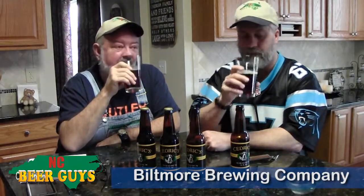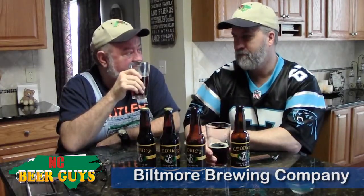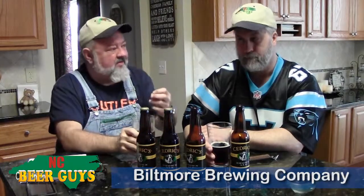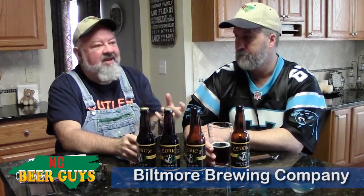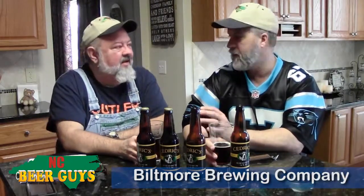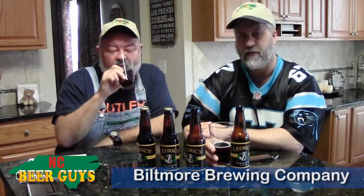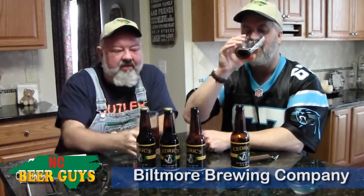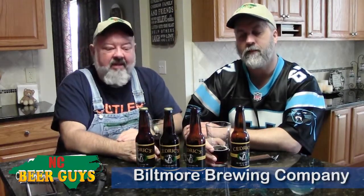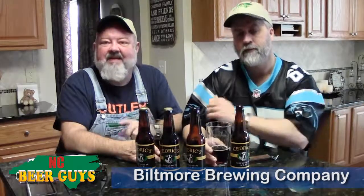You know, we get into all the specialty beers and the adjuncts and the flavors, but if you can't do the styles right first, you've got some issues. There's nothing wrong with drinking to style — a pure Pilsner or a pale ale, those are to be valued and known before you get into what you can add on top to make it different and special. If you miss the foundation, you're just covering up. So it's a good, solid beer. We'd encourage you to get out there and try Biltmore Brewing Company's Cedric's Brown Ale, and try the Pale Ale too — we haven't had that but I'm sure it's probably good. As always, this is David and Glenn reminding you to drink local and keep your beer dollars in North Carolina.